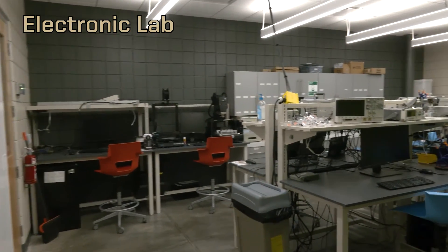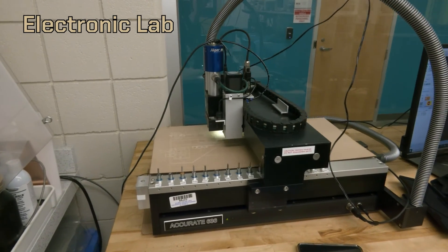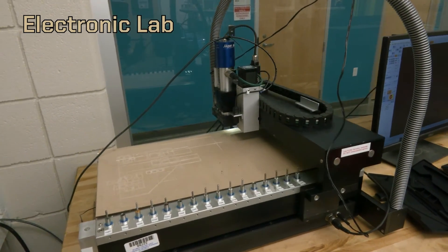Here in the electronics lab we have equipment such as oscilloscopes, multimeters, and soldering irons. We also have PCB manufacturing capabilities and electroplating, which is what we used to make the Iron Man helmet. Across the hall we have a fabric lab which we use in conjunction with the electronics lab to create wearable electronic devices.